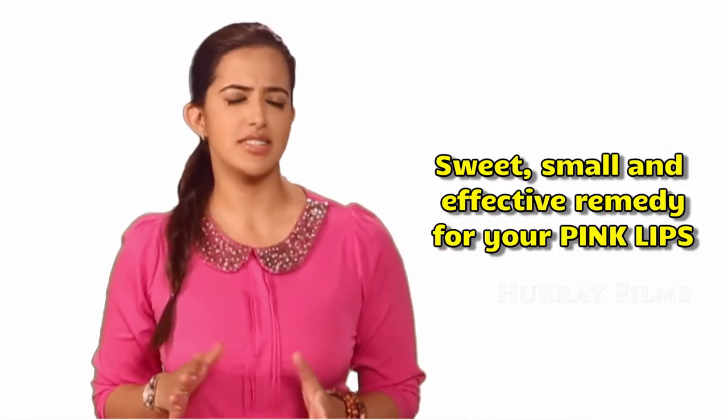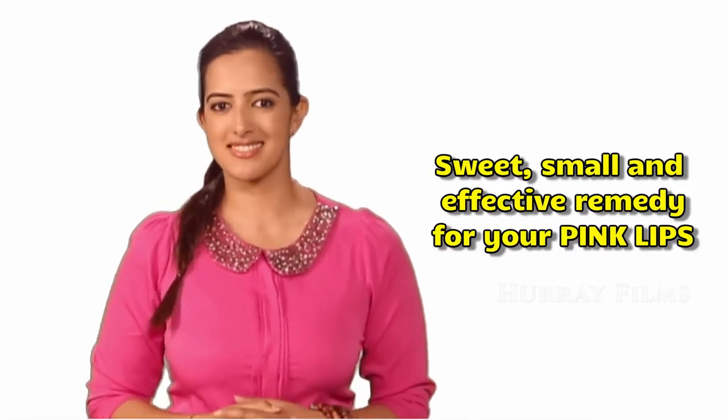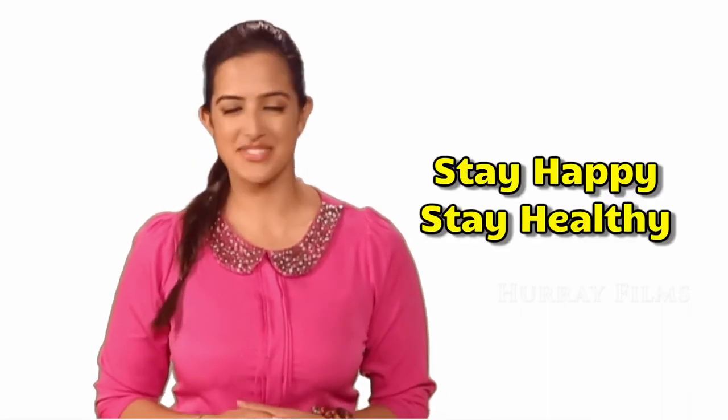These were some sweet, simple, and effective remedies for your pink lips. We'll see you again with more wellness and beauty tips. Stay happy, stay healthy!